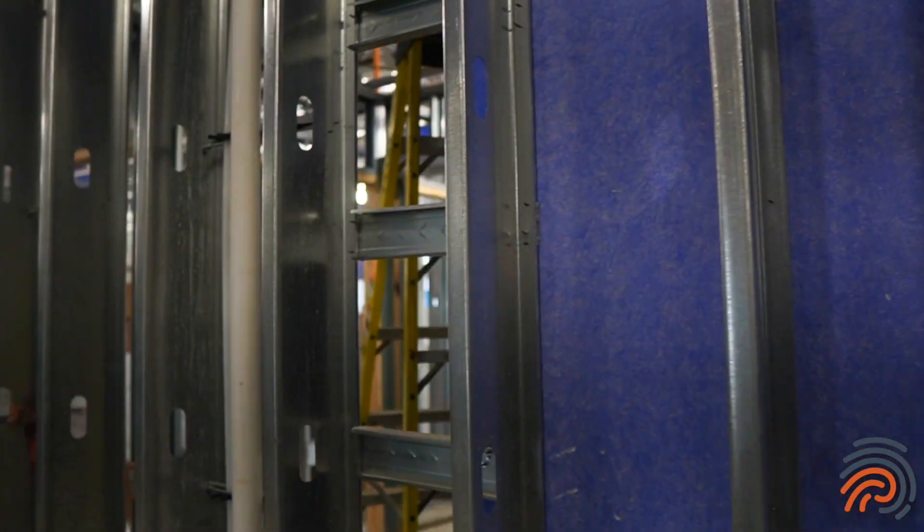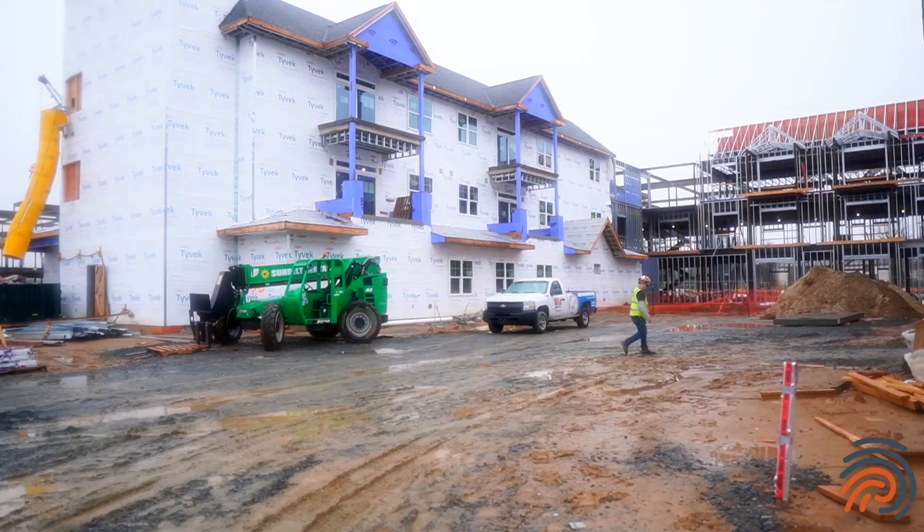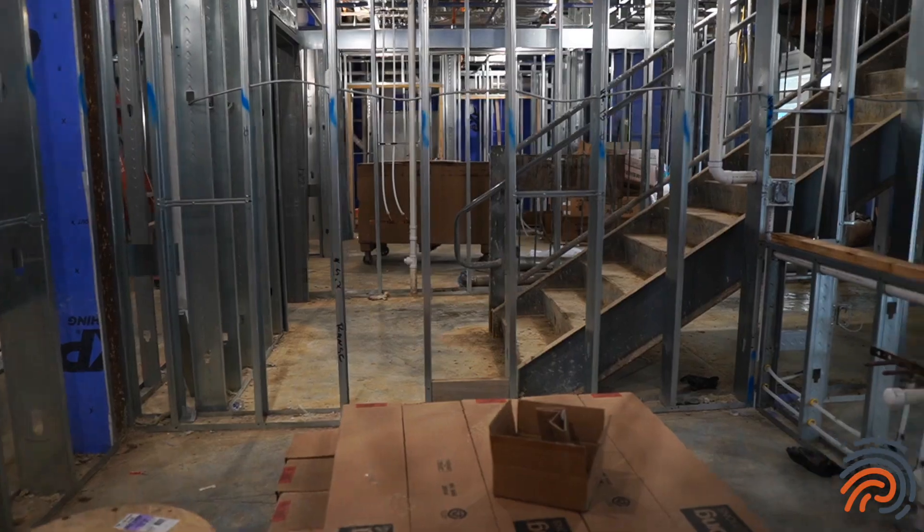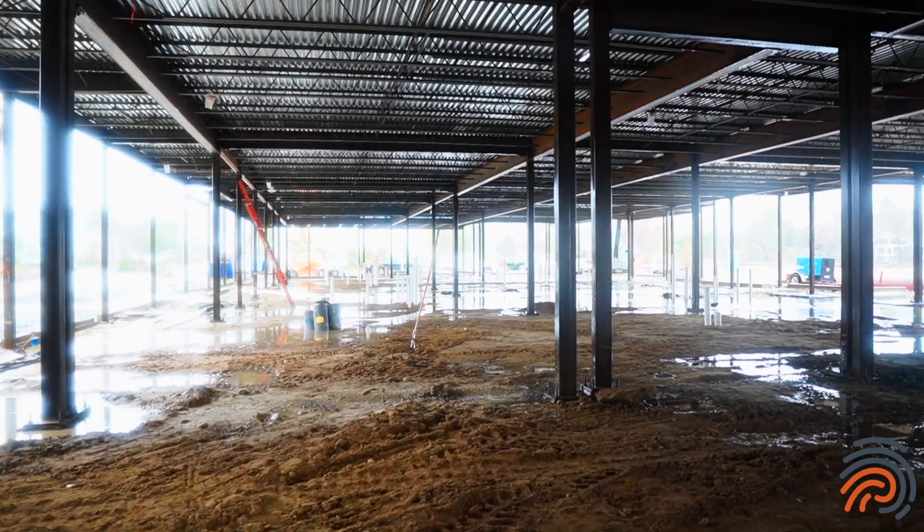Another item that's a big milestone is drywall. We are starting our phase one drywall this week and we'll follow with phases two, three, four, five, and six as sequenced.